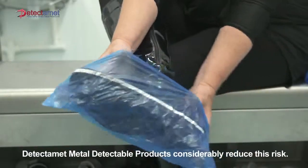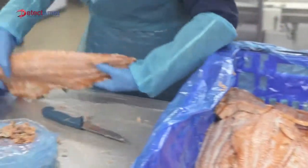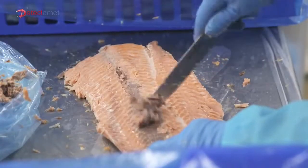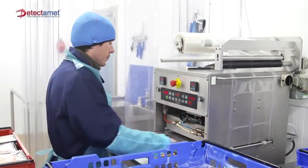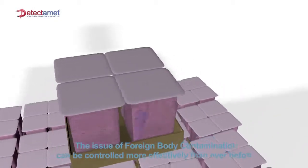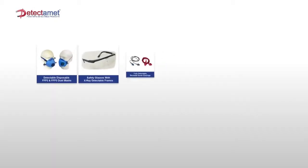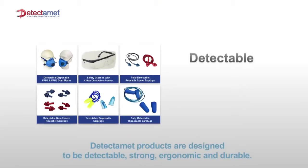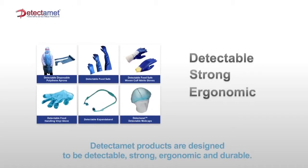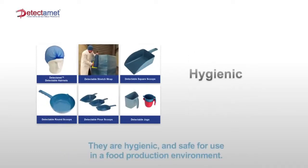DetectaMet metal detectable products considerably reduce this risk. The issue of foreign body contamination can be controlled more effectively than ever before. DetectaMet products are designed to be detectable, strong, ergonomic and durable. They are hygienic and safe for use in a food production environment.